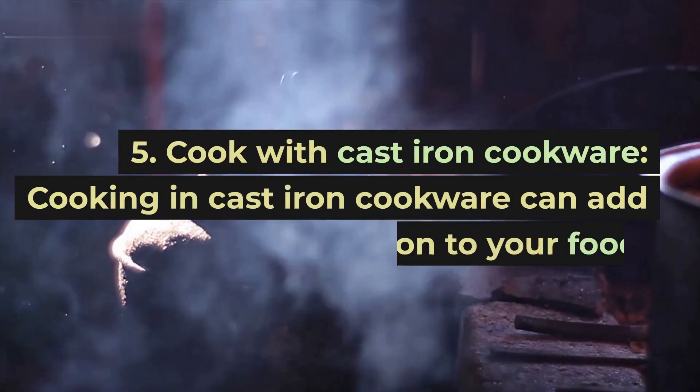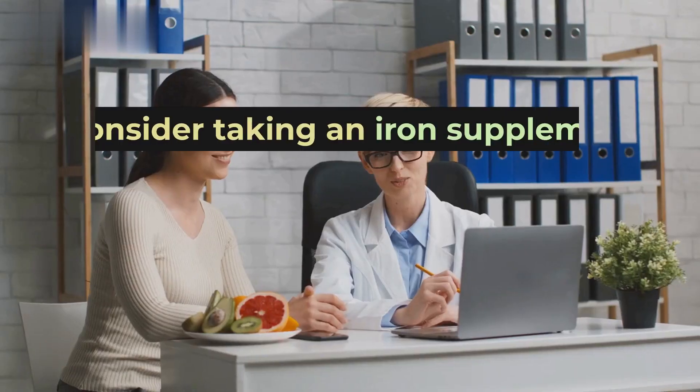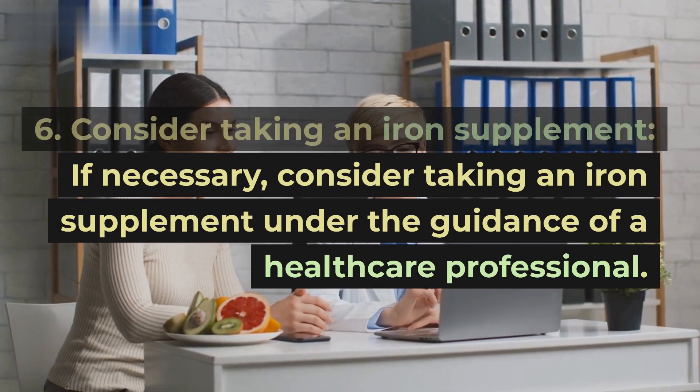Tip 5: Cook with cast iron cookware. Cooking in cast iron cookware can add iron to your food. Tip 6: Consider taking an iron supplement. If necessary, consider taking an iron supplement under the guidance of a healthcare professional.